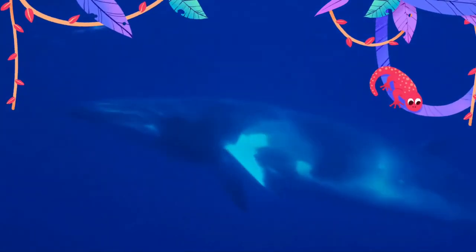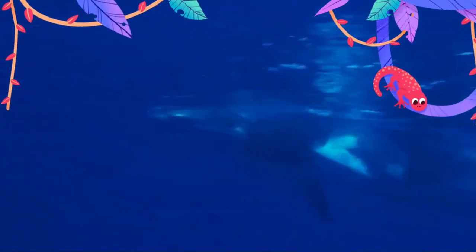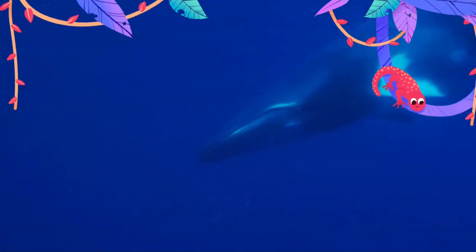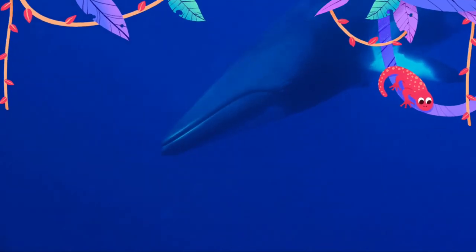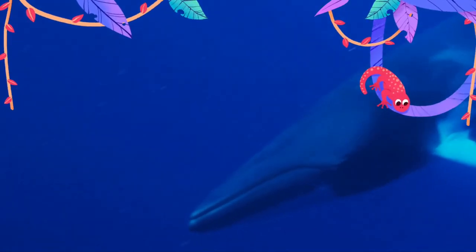Two stocks of minke whale are observed in the North Pacific: the J-stock and the O-stock. Seasonal variations in diet exist. J-stock whales' primary prey type is Japanese anchovy during May and June, Pacific saury in July and August, and krill in September. O-stock whales primarily feed on krill in July and August.